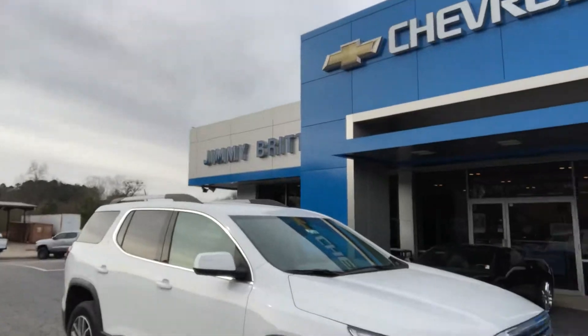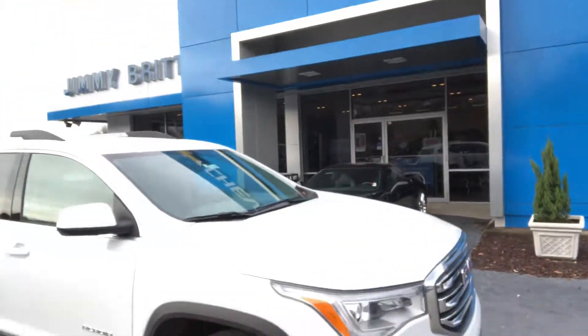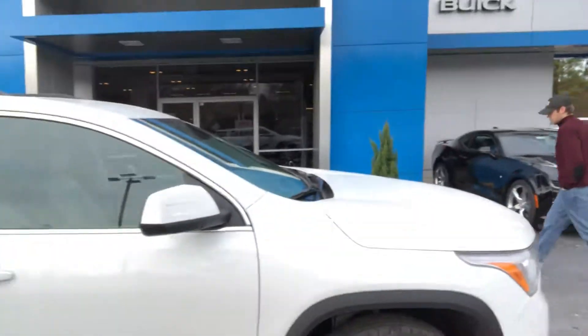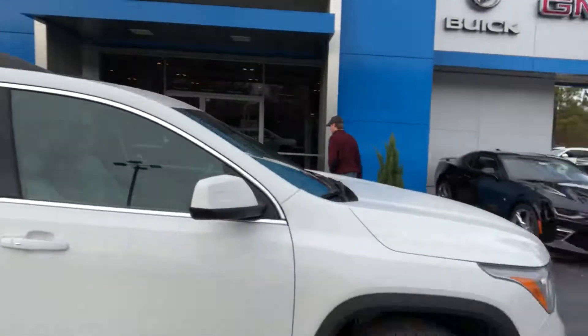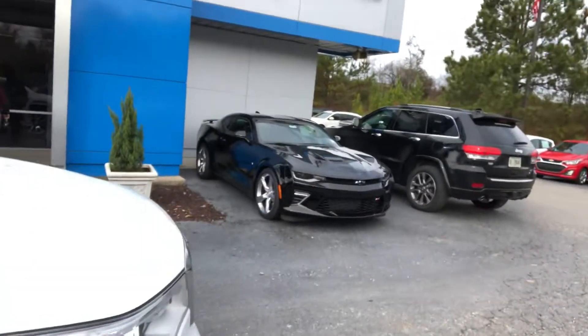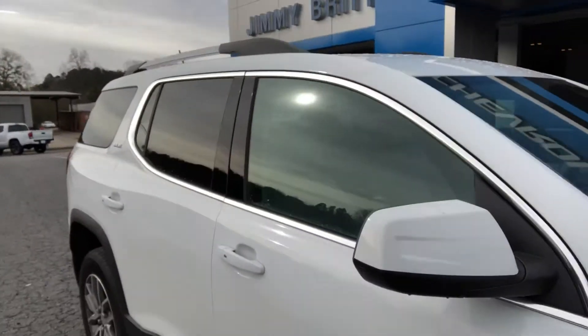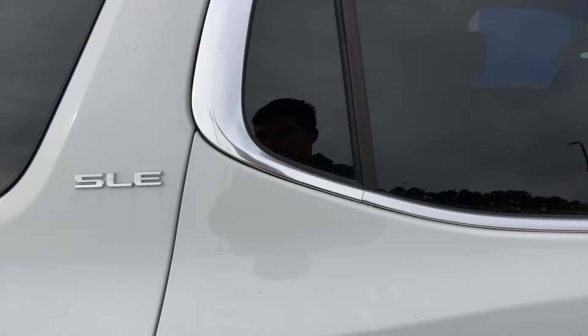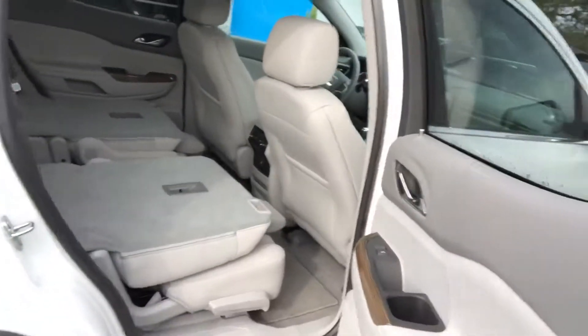Here's a look at this gorgeous Acadia SLE. It's a great trim level and it's going to come with a lot of good features for you. This one's 2019, so it's brand new. This is a really popular color with us in white because it stays cleaner. It does have keyless lock and entry on there too, so you can lock and unlock without digging your keys out of your pockets.